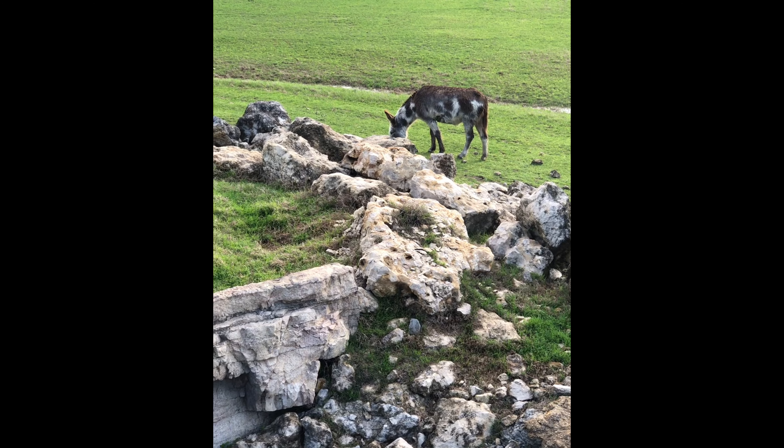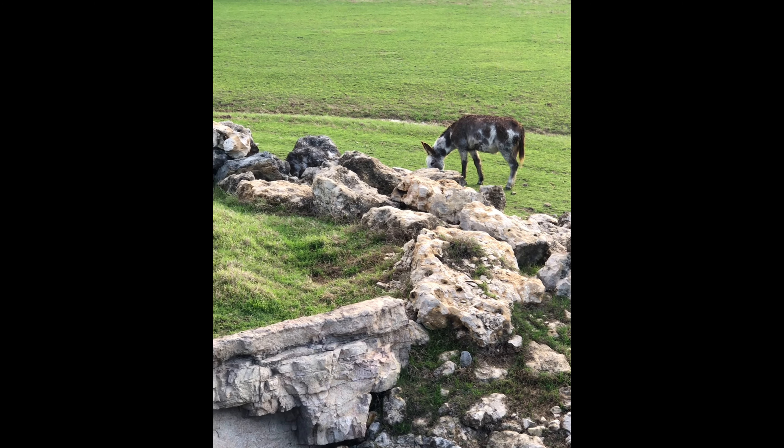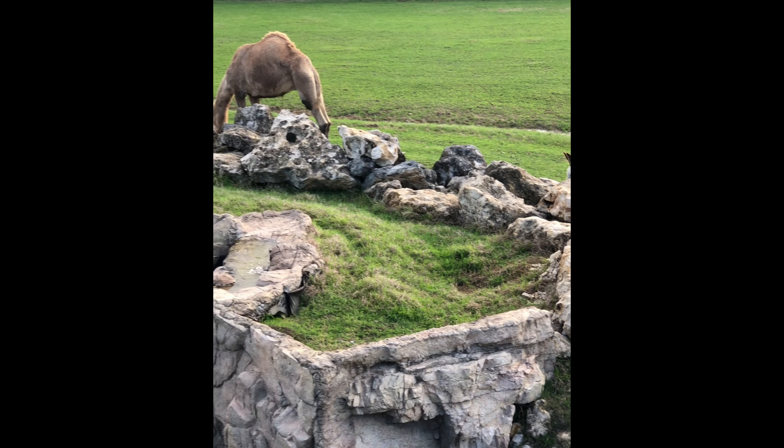Hopefully this video has given you a better idea of the proactive steps that the Frank Buck Zoo takes to keep our animal family safe during periods of inclement weather. As you can see, maintaining a stress-free and safe experience is our number one priority for both animals and staff involved. Thanks for watching guys — we'll see you next time.